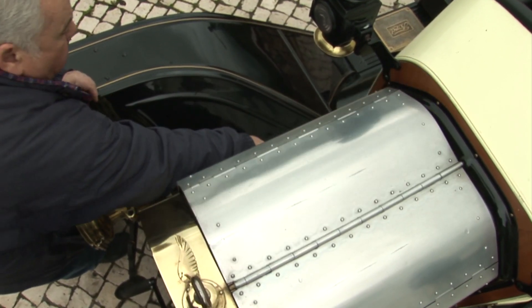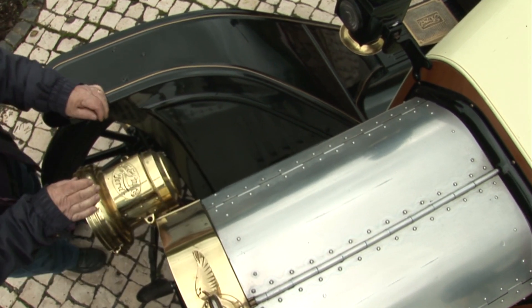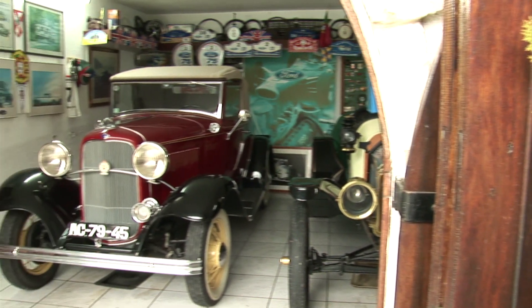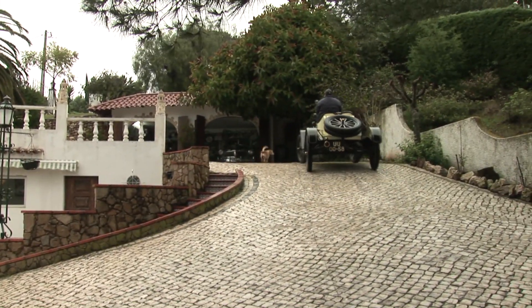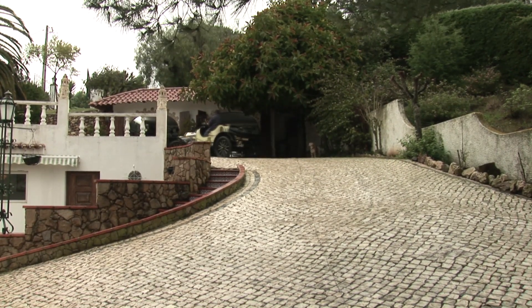Joaquim shocked local Ford garage workers recently by taking the 98-year-old car to the dealership for a service. But they honoured their pledge to give any Ford car they service free roadside assistance for a year. And in what is a testament to the Model T's enduring reliability, he hasn't had to call out roadside assistance yet.